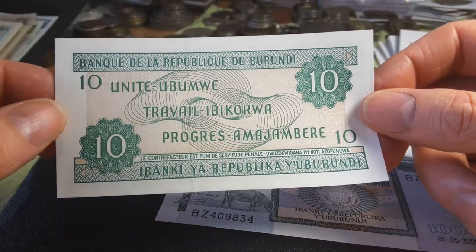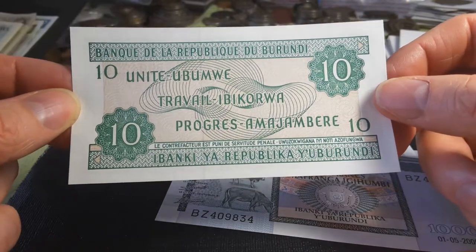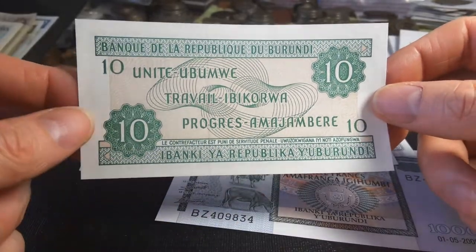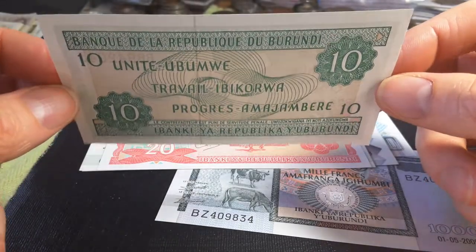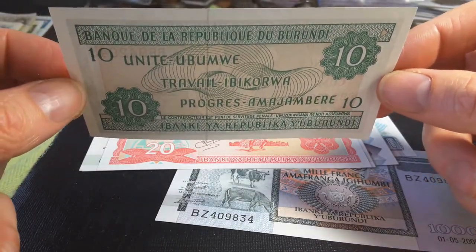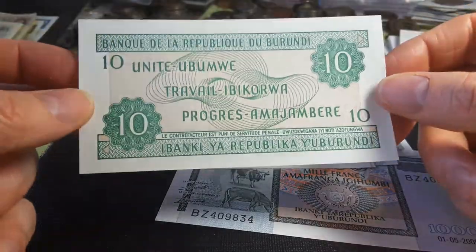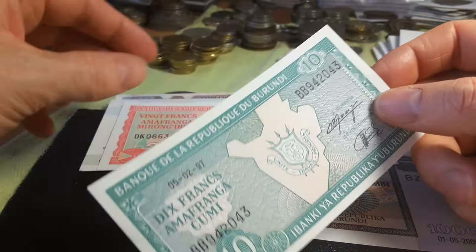You can also learn that counterfeiting is a crime — you can read it in French and in Kirundi, though you need to get the grammar right to understand which words mean which. It has a security feature but no actual watermark. This banknote probably costs about one or two dollars in a coin shop.